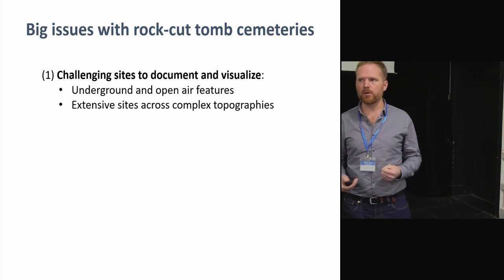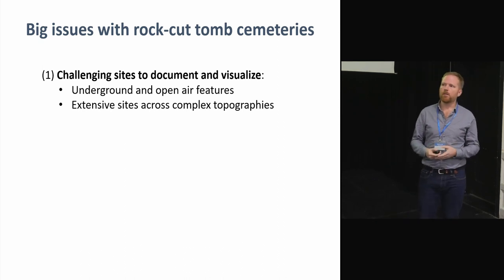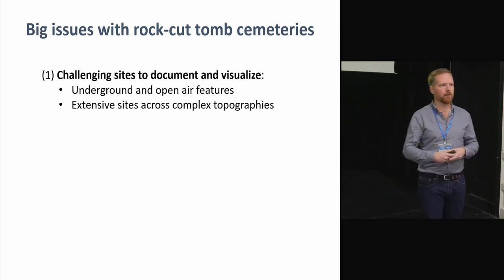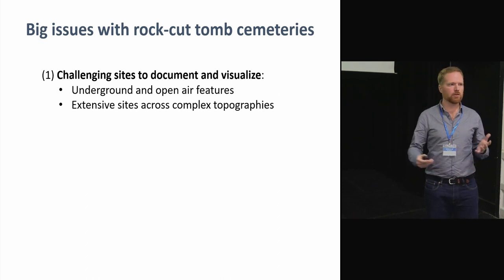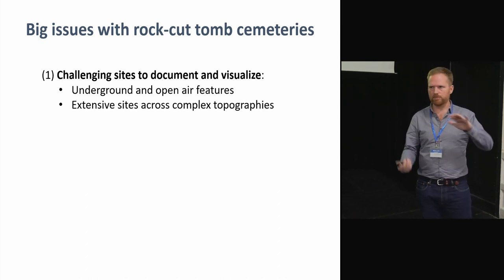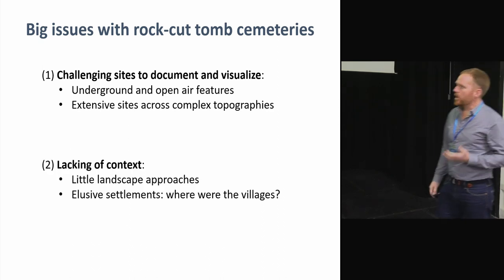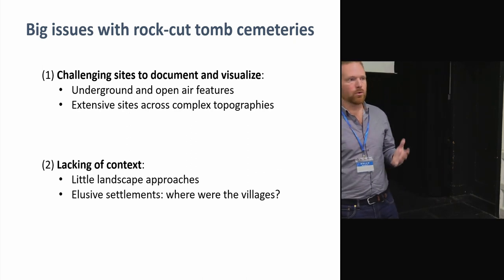There are quite a lot of challenges when you want to study or understand these monuments. One of them is about documentation — they are quite tricky sites to survey, partly because of the combination of underground and open-air structures, and also because they tend to be quite large sites. A cemetery can span several hectares across a challenging landscape with different slopes and rocky faces.